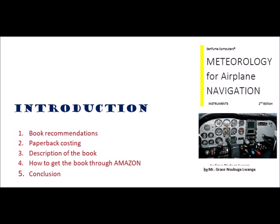My esteemed visitor, my name is Grace Luanga. Welcome to the second edition review of my book, Meteorology for Airplane Navigation Instruments.